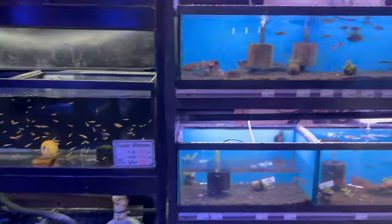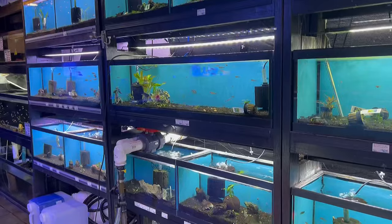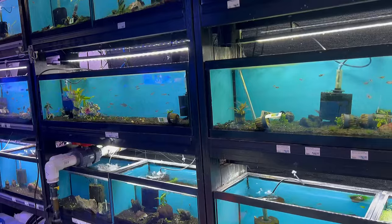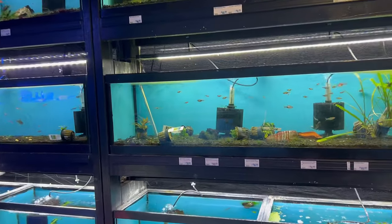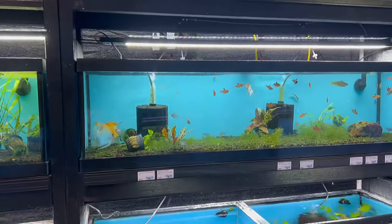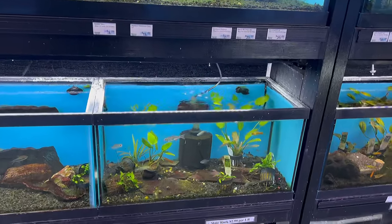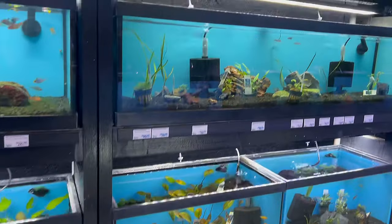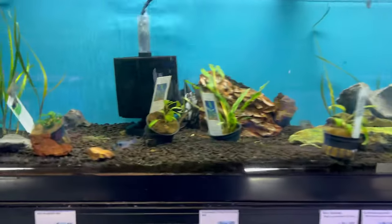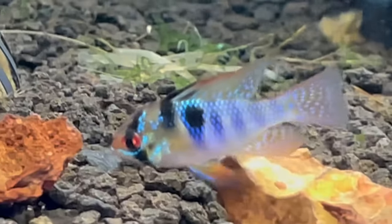We turn the corner here and this is all of their freshwater section. This side here is usually more of their non-aggressive, community style fish. So you have rainbows, guppies and platies, tetras, and angelfish. Then it kind of moves into a semi-aggressive style type of fish. You got gouramis in here, pygmy gouramis. Beautiful ram — a German blue ram. That right there is a cichlid.